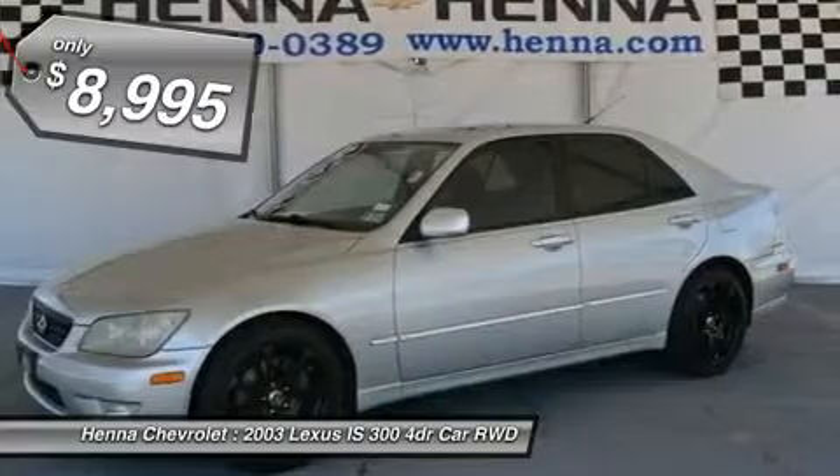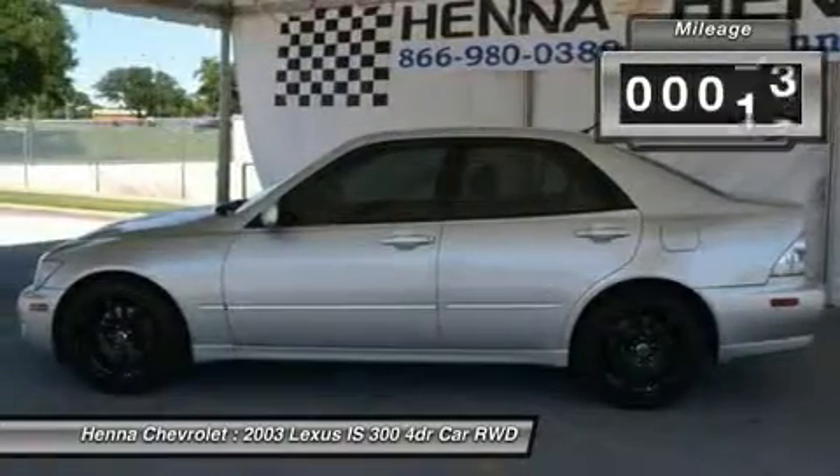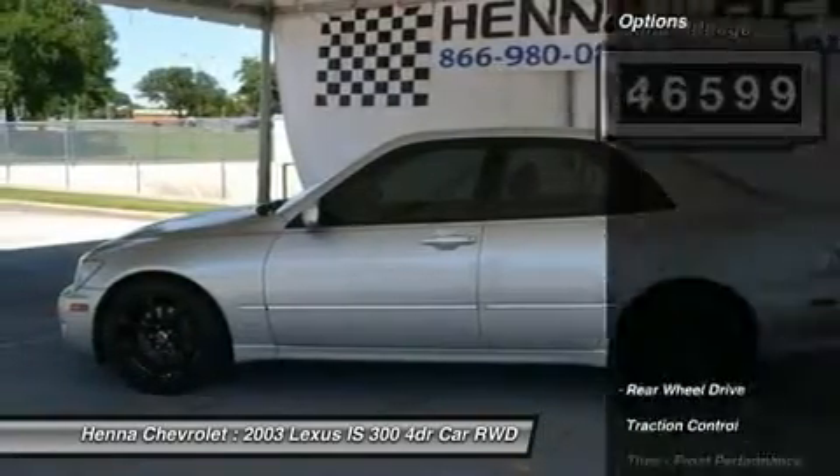Power steering, four wheel disc brakes, brake assist, ABS, HID headlights, automatic headlights, fog lamps, daytime running lights.